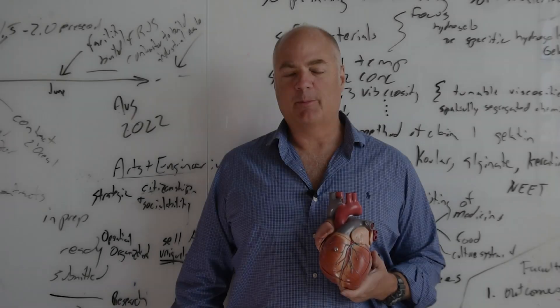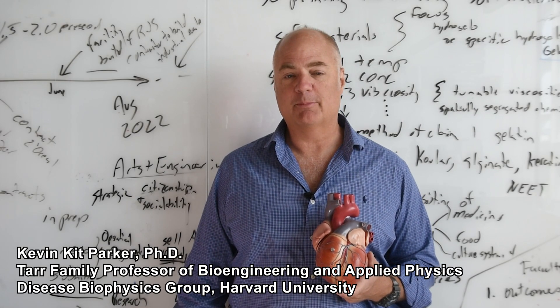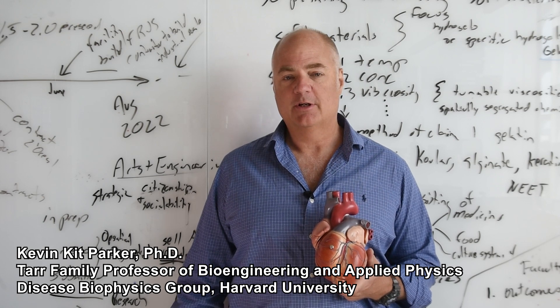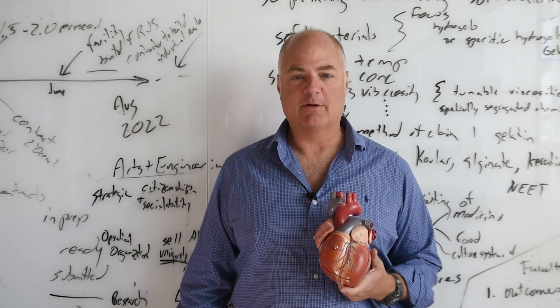My name is Kit Parker. I'm the Tarr Family Professor of Bioengineering and Applied Physics at the Paulson School of Engineering and Applied Sciences, Harvard University and Children's Hospital in Boston. I'm the director of the Disease Biophysics Group.